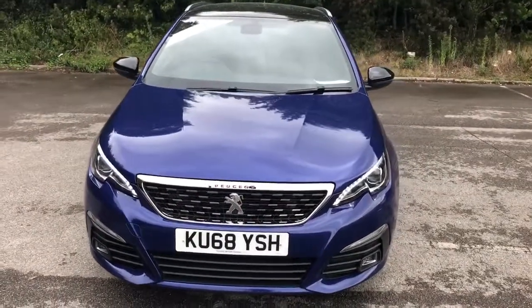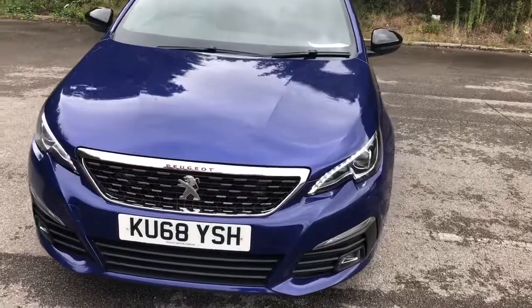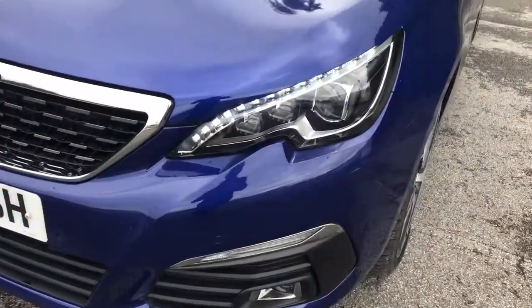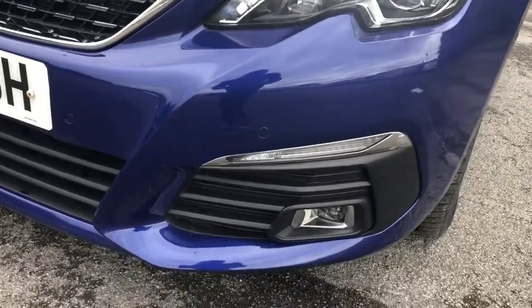Welcome to Pentagon Peugeot at Lincoln Triton Road. Here we have a 68 plate Peugeot 308 GT Line. It does come fitted with daytime running lights, front parking sensors and front fog lamps.